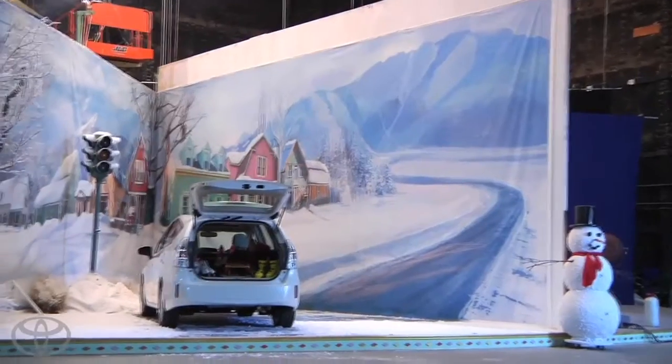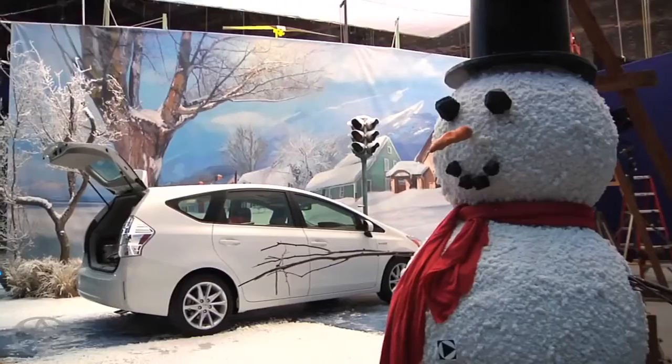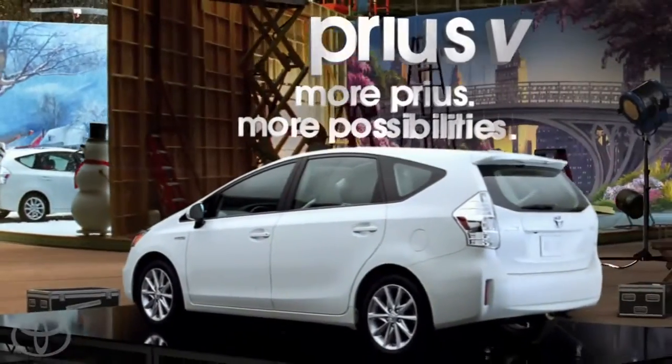The second spot is called 'More Efficient' and it's all about the places you can go and things you can do with a bigger Prius. The way we brought that to life is by creating a huge carousel of different Prius V worlds. It's been a pretty magical experience.